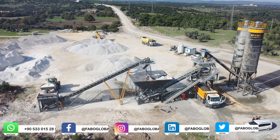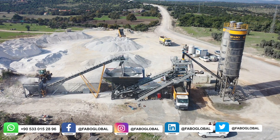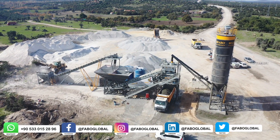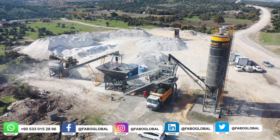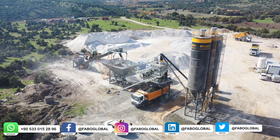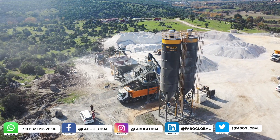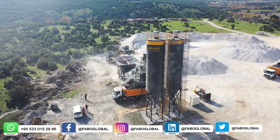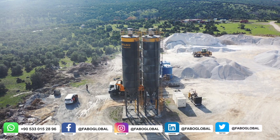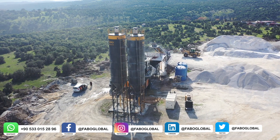FABO Turbomix 120 mobile concrete batching plant has been offered to concrete producers as a result of our company's extensive innovation and high production technology. It provides concrete producers with certain advantages: transportation advantage — all mobile concrete batching plants can be transported with a single truck head thanks to its special design. It needs less installation space and very short installation time, low foundation cost, high manufacturing capability, possibility to produce high quality concrete with a fully automatic computerized control system, reliable equipment conforming to CE European standards, easy maintenance and low operating costs.